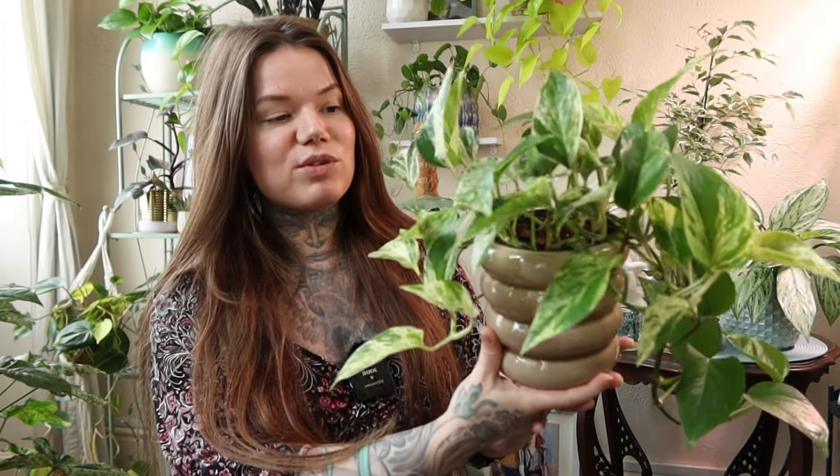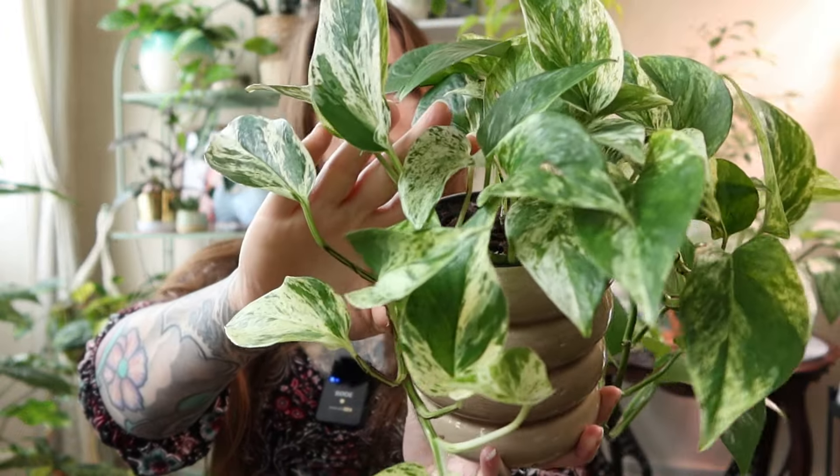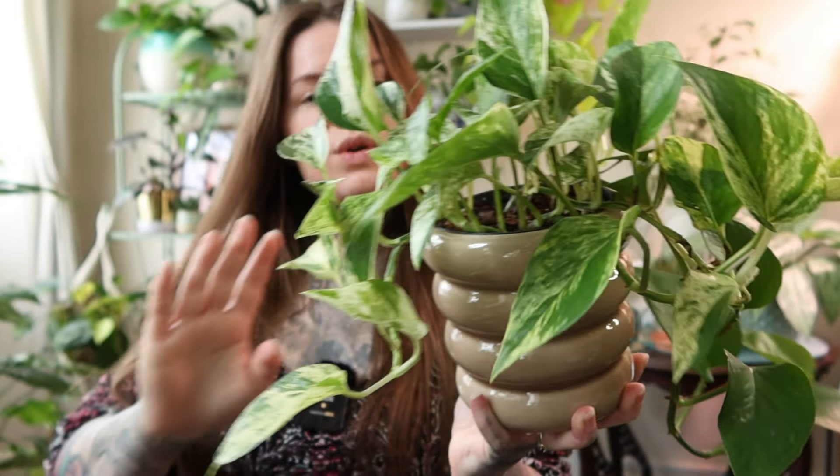Another plant I'm just obsessed with at the moment is the Epipremnum Marble Queen. I can't stop buying them! This is a variegated plant and it has some gorgeous variegation on the leaves. Even though it looks quite exotic, this is a super common plant — you can get it pretty much anywhere at a really low cost. You'll want to give it bright indirect light to keep that variegation, but it's super easy to care for. Just let it dry out between waterings and give it a nice well-draining soil.